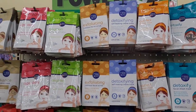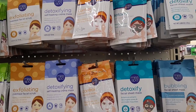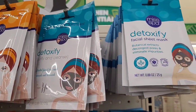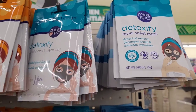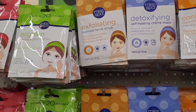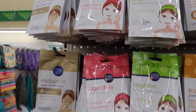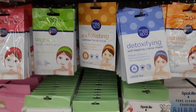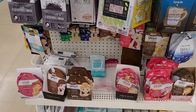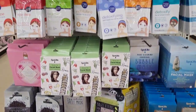Over here on this end cap they have out so many new masks, oh my goodness. These haven't even made it to the Dollar Tree that I go to. Look at this — Miss Spa: Detoxify, Control, Detoxifying, Exfoliating, Brightening, Age Defy, Radiance, Minimize. Look at that — my Dollar Tree is slacking. All these new masks!